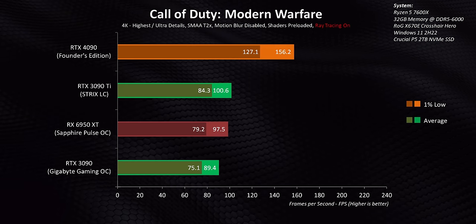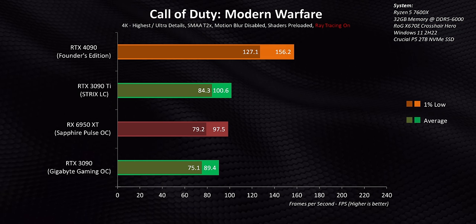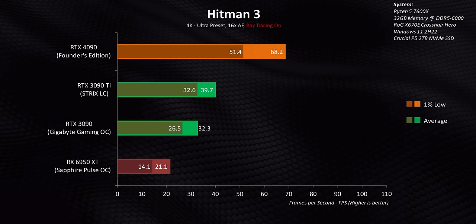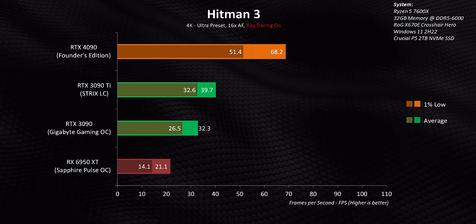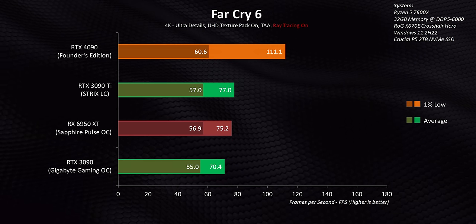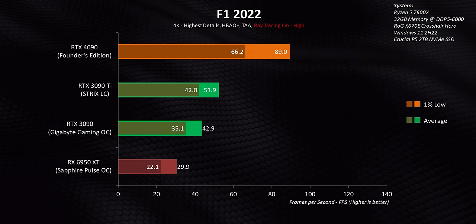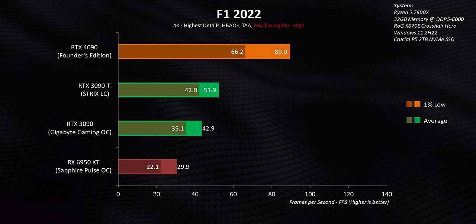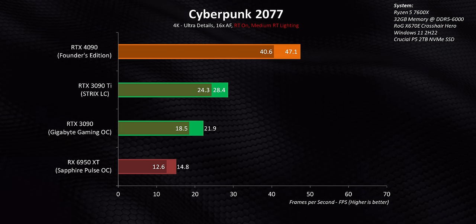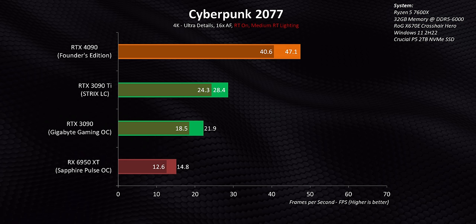NVIDIA keeps talking about this being the ultimate card for ray tracing — one that actually allows you to run RT without completely destroying performance. The 4090 is the first card that makes even higher levels of ray tracing playable above 60 fps in most games at 4K without any frame insertion tricks. The performance reduction is still huge versus raster output, and you'll need to judge whether the final image result is worth it. But at least it's possible — a lot more possible than any other card released so far. Except in Cyberpunk 2077, since that game is tough when RT is turned on, but it also looks really amazing.